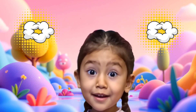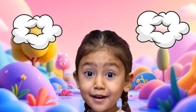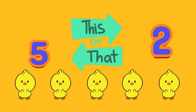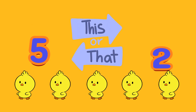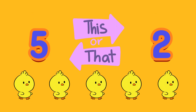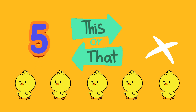Now let's count together from 1 to 5: 1, 2, 3, 4, 5. How many chicks? A: 5, or B: 2? A, 5.